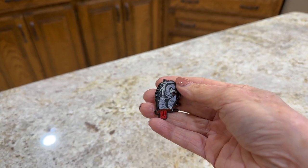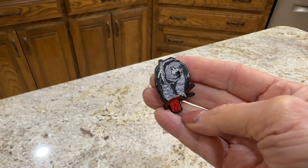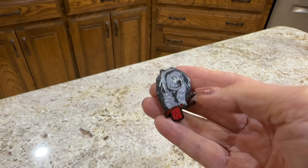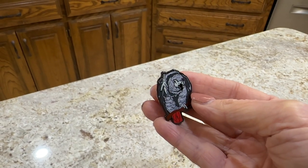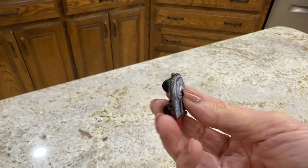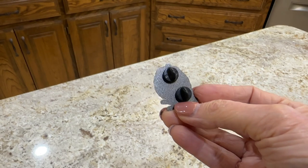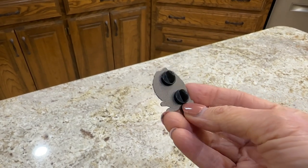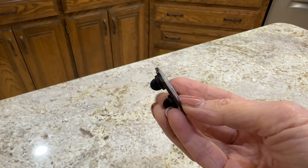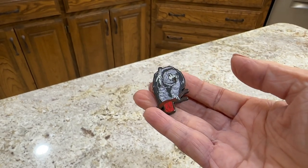This hard enamel pin of Einstein was the reason I contacted VogueGrace. I had so many questions and didn't know where to begin. On the website, I noticed a contact me button at the bottom of the page. I was quickly connected to a production assistant named Alexa. This pin is a result of her and I working together and I couldn't be happier.